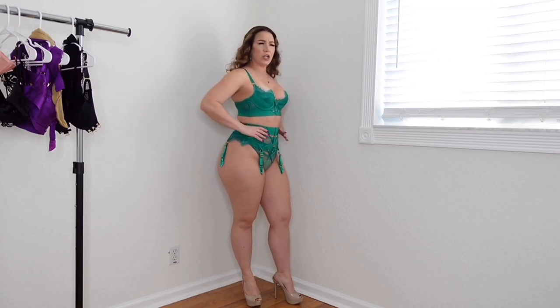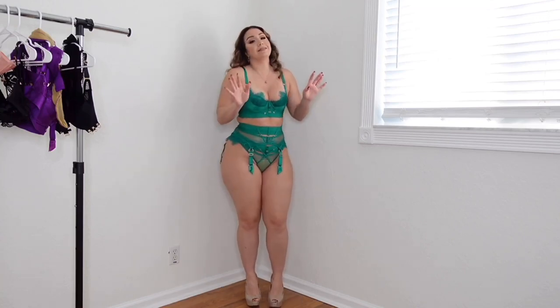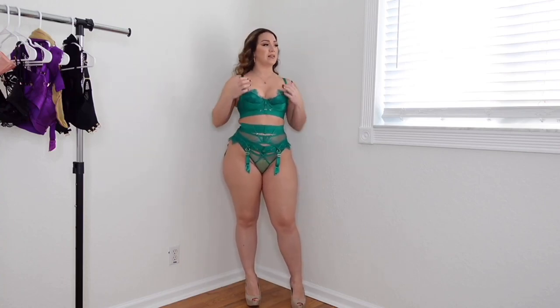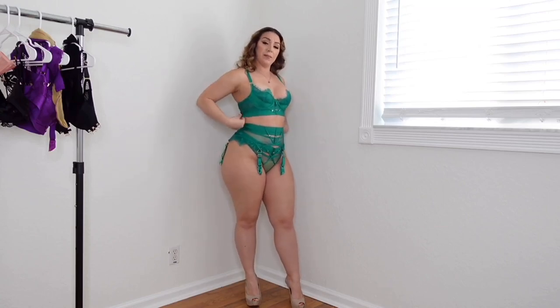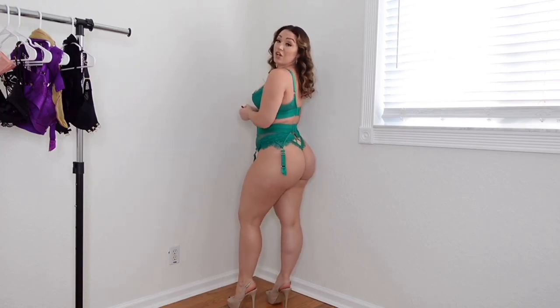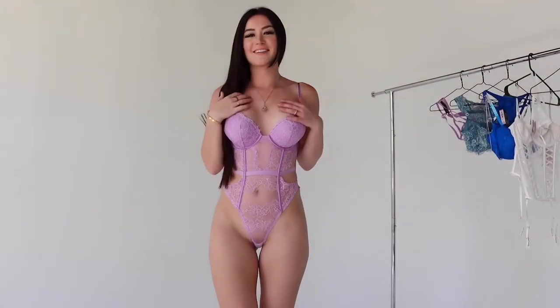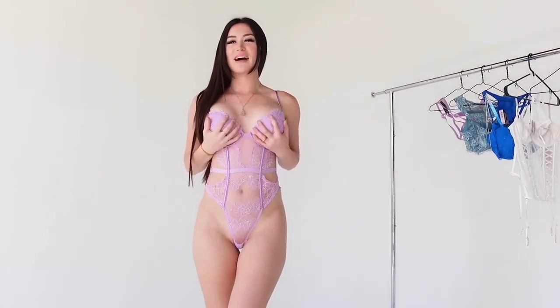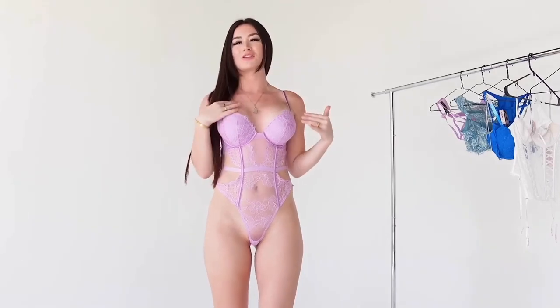I actually have a size large garter belt and thong, and I'm glad because I need to be able to fit certain assets. The bra is a 34C, I believe. Definitely follow the size chart for your own sizes. This is piece number two — I love it. As any longtime haul watcher knows, lavender is my favorite color, and I think this piece is absolutely adorable.